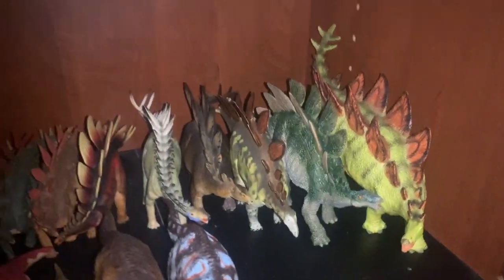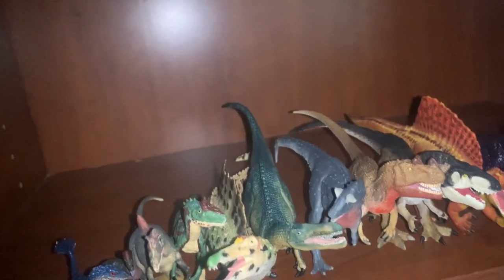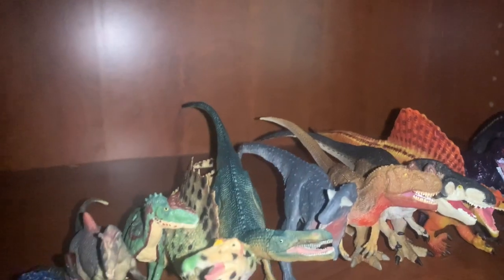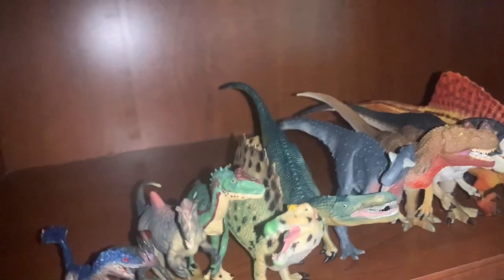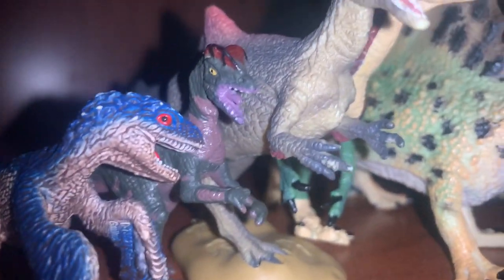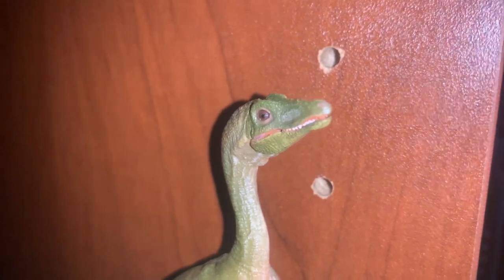Then we move up to the Small Theropod shelf, which has actually gotten even smaller since January. There haven't been that many new figures — a lot of the bigger figures from that shelf were moved up to the Medium to Large Theropod shelf, which you'll see in a moment. But there are a few new additions: this little cutie, the Batet Mini Dilophosaurus, and the Papo Compsognathus, which was given to me by my good friend Burning Spinozilla.